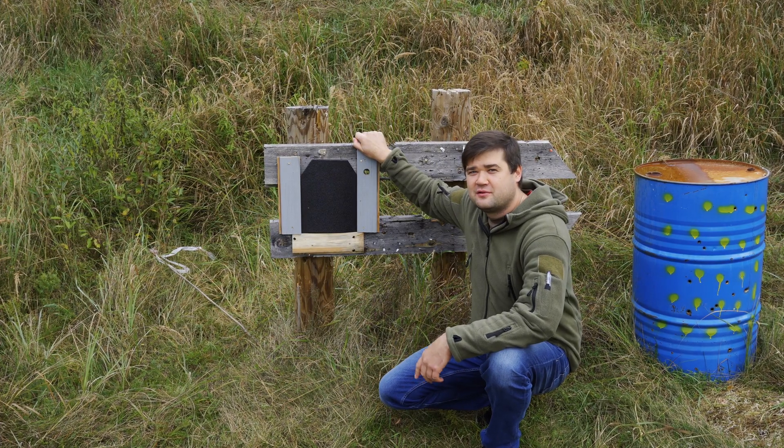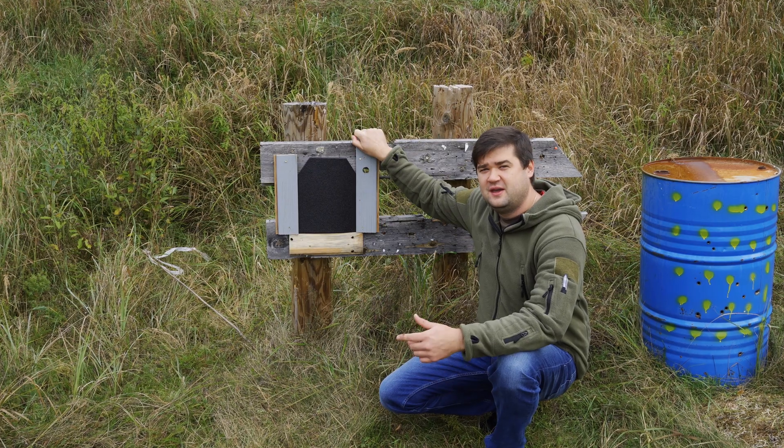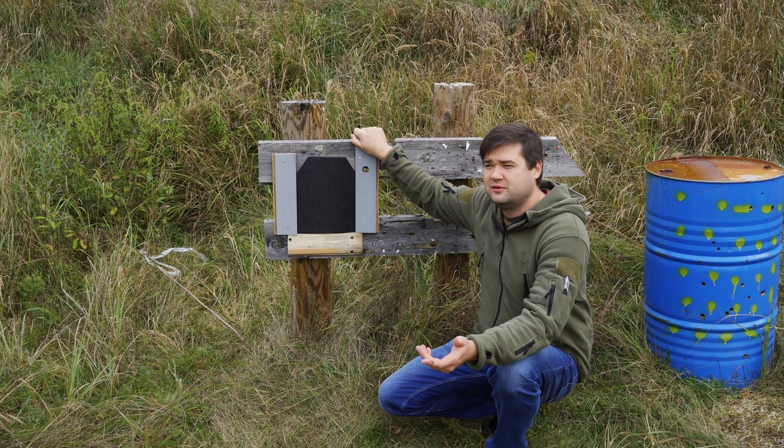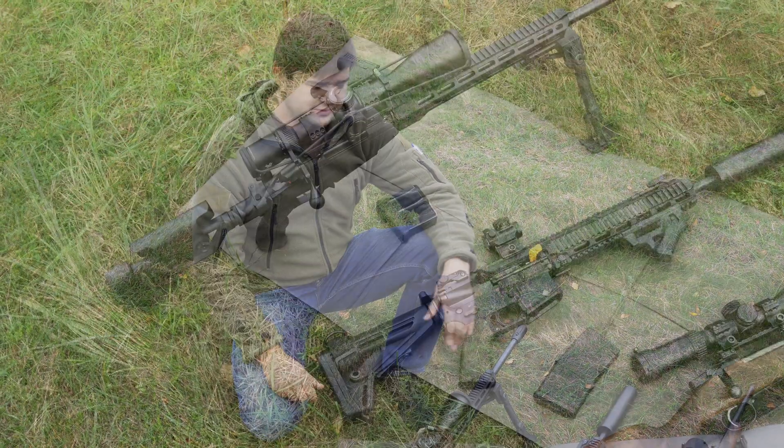Hello guys! Today we came to our range to test a ballistic plate which is rated as VPAM7 level. We don't know exactly what it means, so we decided to check it. These are our guns which we took today.